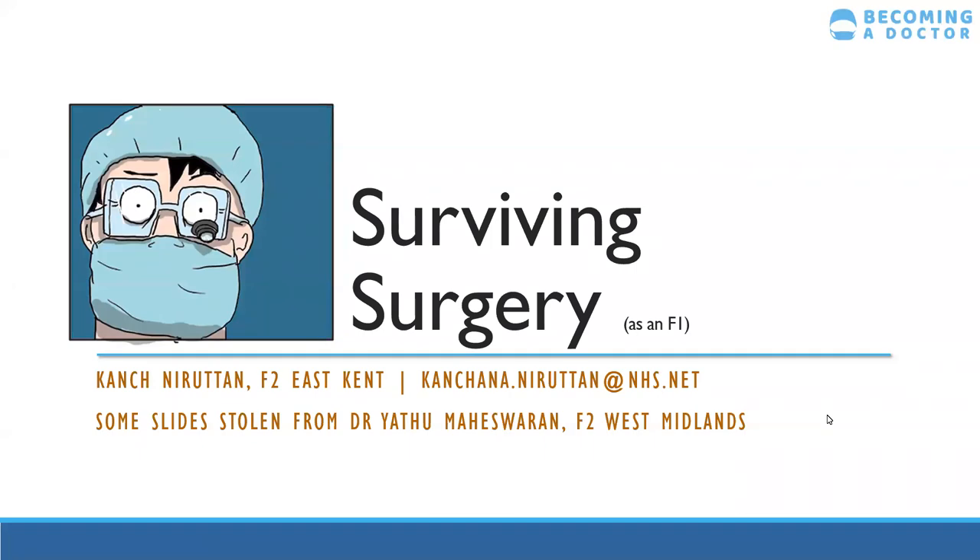Hi everyone, thanks for joining us again on this Tuesday for our F1 session. It will be given by Dr. Kanch and it's about how to be a surgical F1 and what kind of stuff you're going to run into. As always, if you have any questions or comments, if you're on Zoom put them in the chat box or the Q&A box, and if you're watching on Facebook feel free to comment and Kanch will get to them when she can.